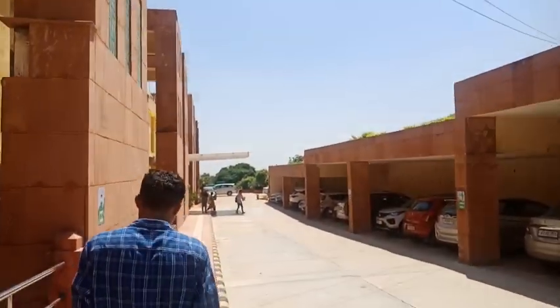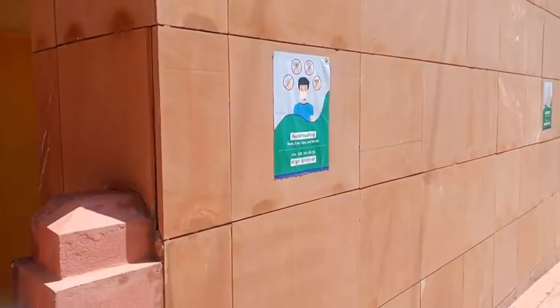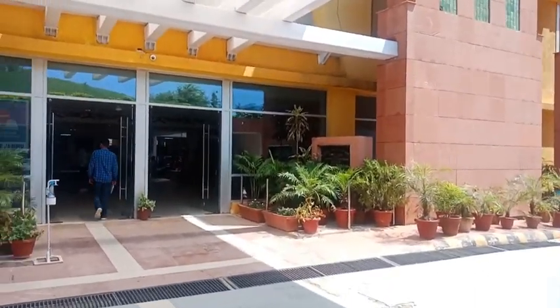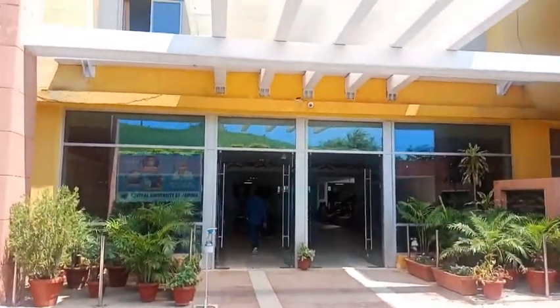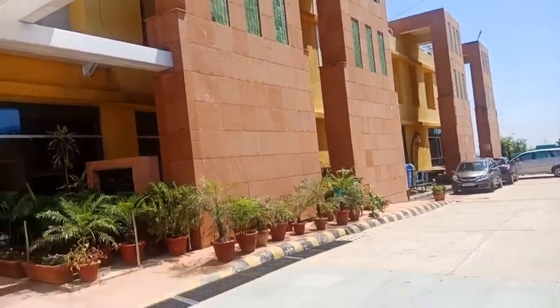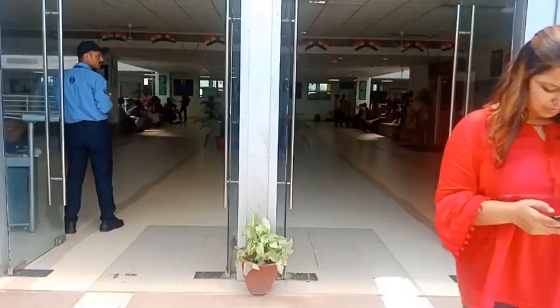And this is the Central University DD Building. That is the main building of the Central University. And this is the entrance of the University. Let's go inside the main campus.